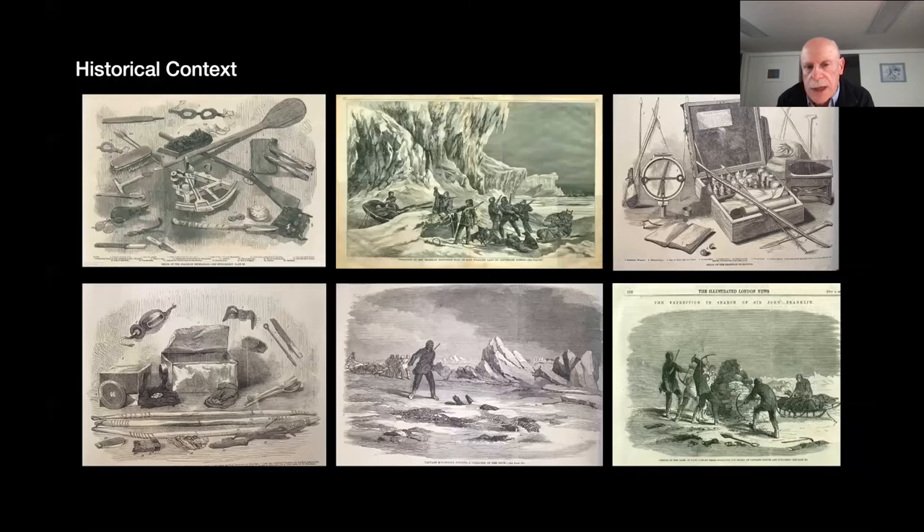Interest in why the expedition failed has been sustained in part — certainly when measured by the loss of life — by its status as one of the darkest chapters of British polar exploration. It's also been sustained by the environmental and human contexts, the apparent failure of state-of-the-art equipment, and the extensive preparations intended to mitigate the environment. The basic question is how this expedition failed so spectacularly, particularly when other British polar expeditions encountered similar obstacles with some loss of life, but nothing on the scale of the Franklin expedition.